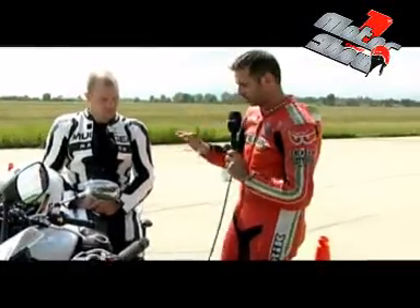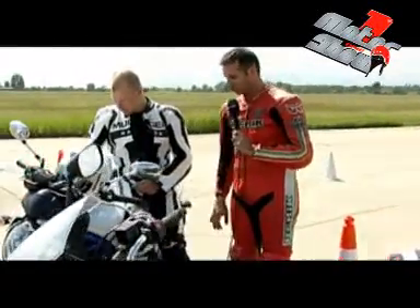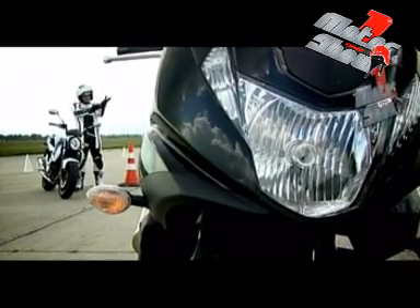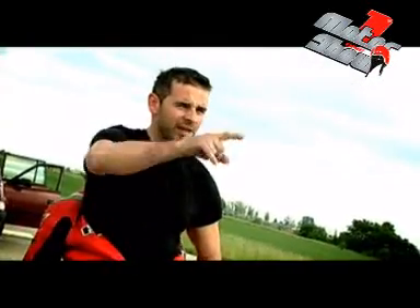Ezt ne döntsük el előre – úgy gondolom, válaszd ki először azt a motort, ami a te egyéniségedhez a legjobban illik. Én a szín alapján gondolok valamire, na tovább nem folytatom. Szerintem az ő kedvenc színe a kékfehér. Még egy ilyen is – ki vagy rúgva?